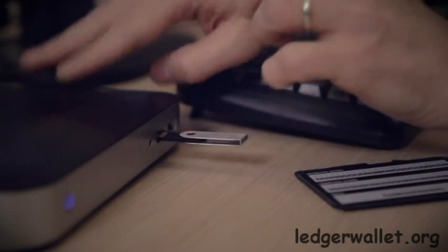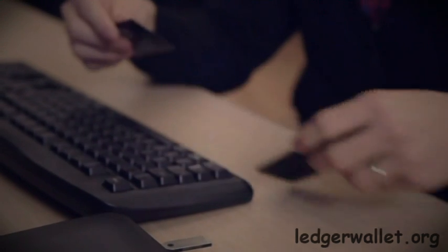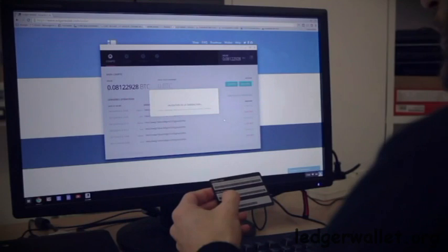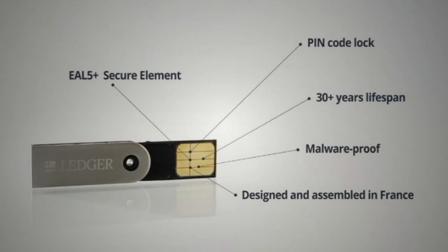With Ledger Wallet you can use your Bitcoins even under the worst of circumstances, even on an infected computer, even from a machine you cannot trust. Ledger Wallet safeguards your data, checks your transactions, protects your Bitcoins.